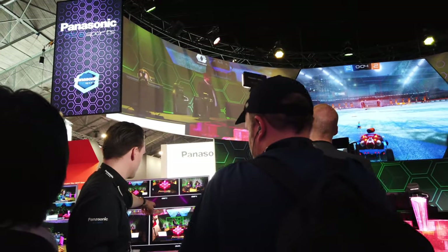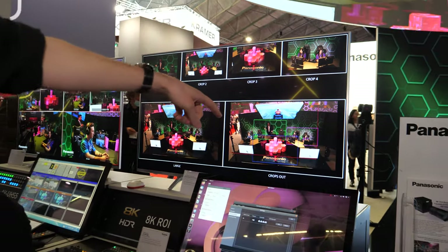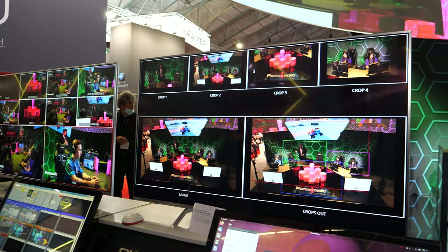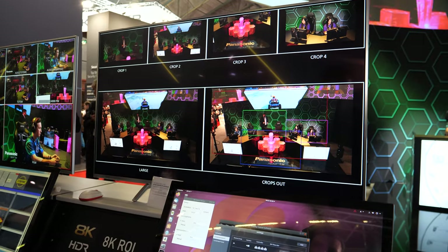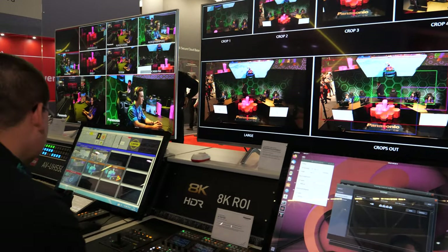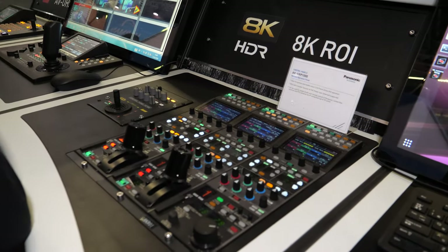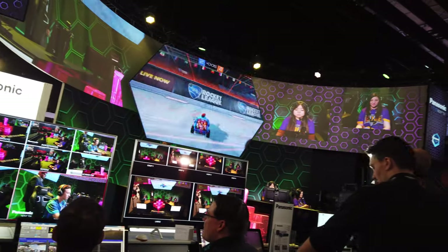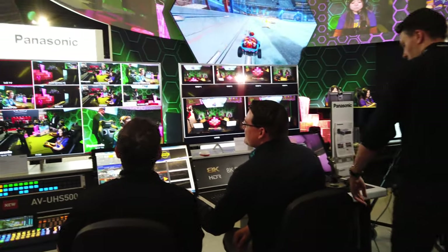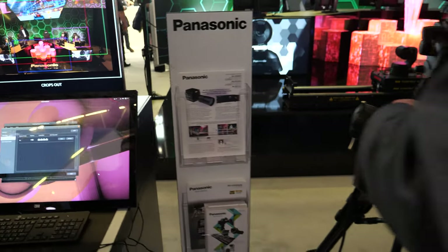We've got an 8K sensor and you can crop into it, viewing different regions of interest within that 8K frame. You can move the crop around using this joystick. This is part of our color control system — we've got the HRP1000s, three of them, with one dedicated to the 8K ROI. Then we have our TechnoPoint Dolly system.